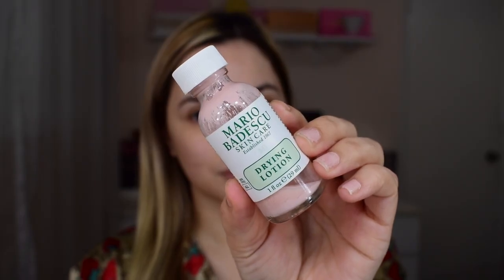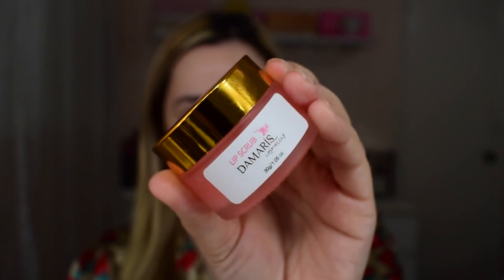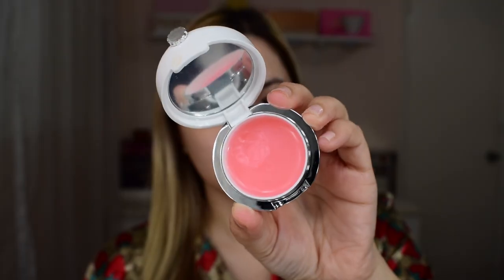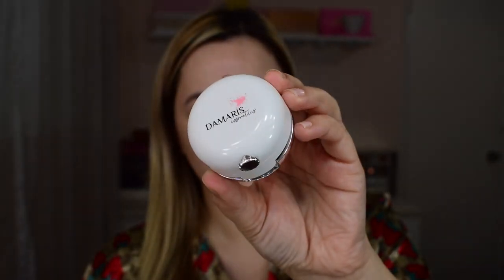And if I have any active breakouts or if I feel a pimple coming, I like to use the Mario Badescu Drying Lotion. This product works overnight to dry up the blemish so it helps get rid of that pimple sooner. Once a week, I also like to use the Damaris Cosmetics Lip Scrub to exfoliate and get rid of dead skin and I finish it off with their lip mask to nourish and hydrate my lips.